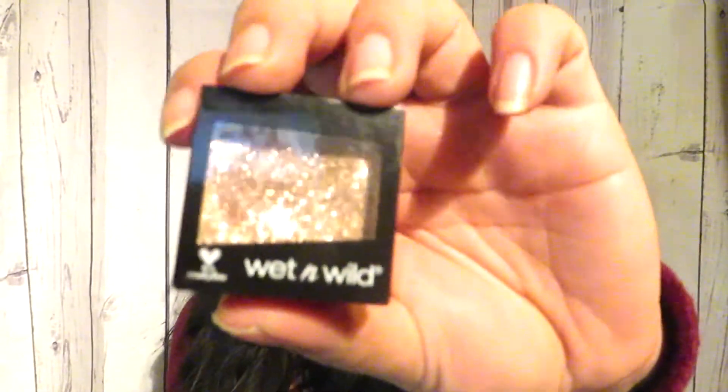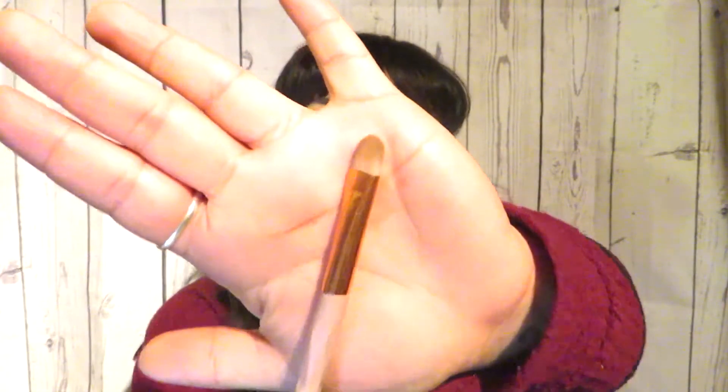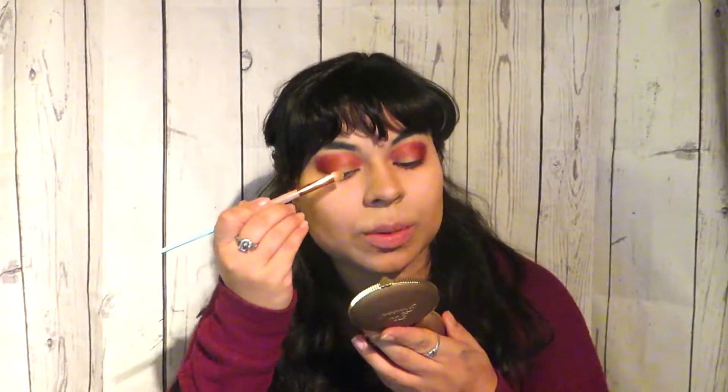Now here comes the fun part — we're going to take this Wet n Wild Color Icon Glitter in 'Brass,' which is more of a gold, on a flat brush. I know I look really scary right now but it's not how you start, it's how you finish. We're putting that on the very center of our eye, then going a little more insane and extra because it's Eve — using the Color Couture loose glitter in gold.